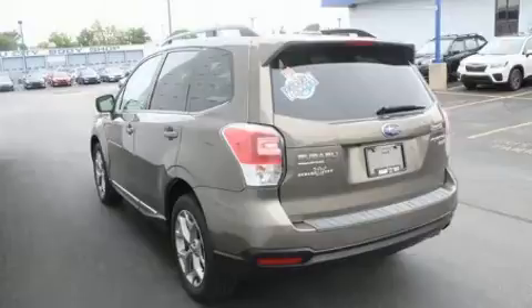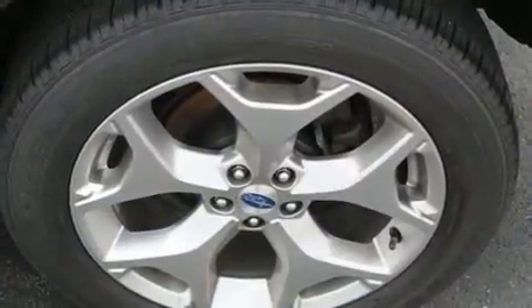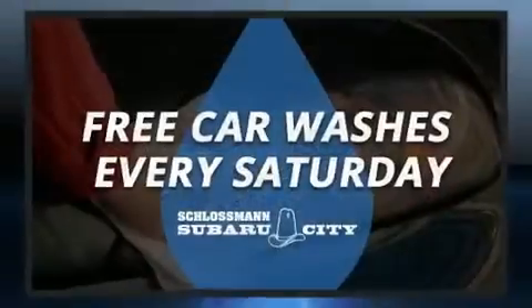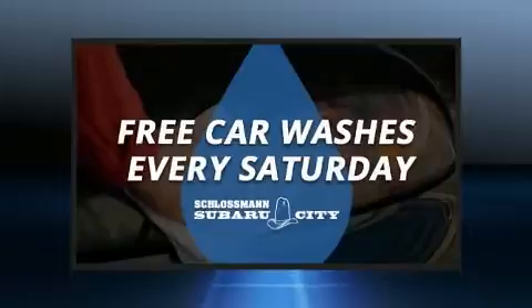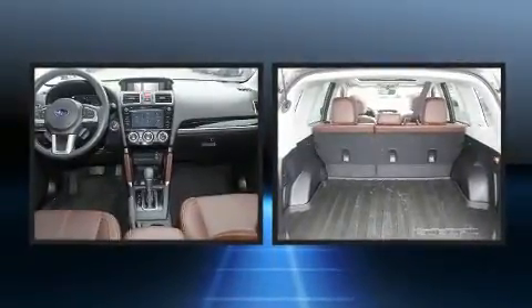Top features include front dual zone air conditioning, a tachometer, a blind spot monitoring system, front fog lights, power moonroof, turn signal indicator mirrors, a power lift gate, and seat memory.